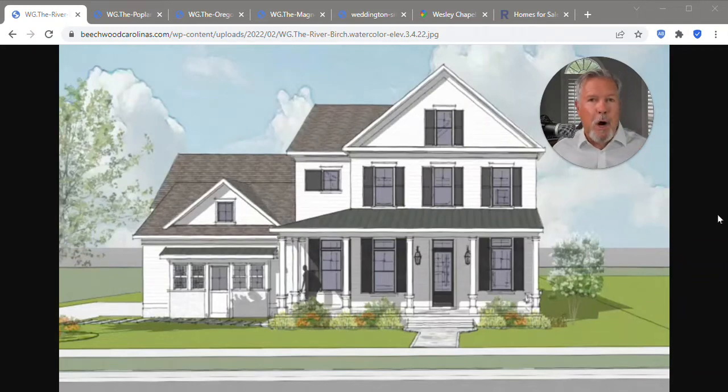Weddington Glen, Beachwood Homes, Weddington, North Carolina, Union County, just south of Charlotte.